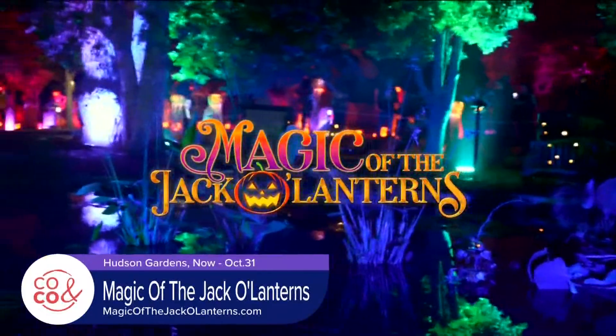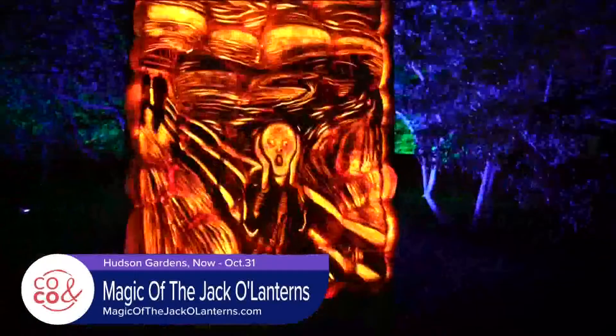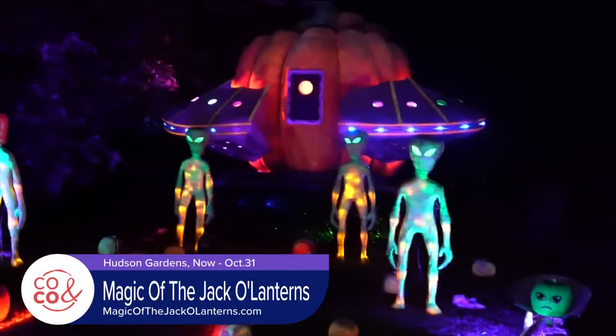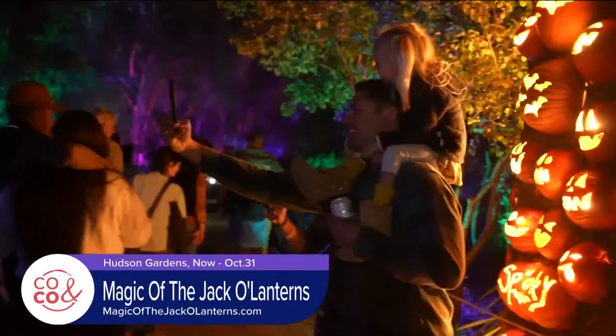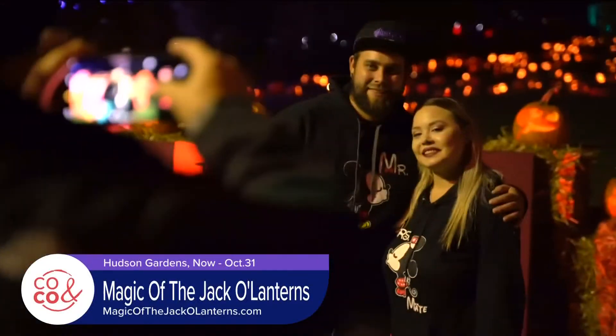We're constantly working to add new stuff to the trail every weekend. How do you get to 7,000 hand carved jack-o-lanterns? We have a lot of artists that work on it throughout the year. Is this a family friendly event? Oh absolutely. We have a great trail, plenty to look at, tons of food vendors, bars, and different refreshments on the trail.